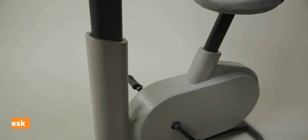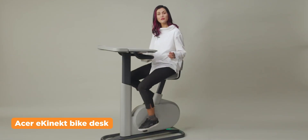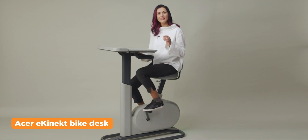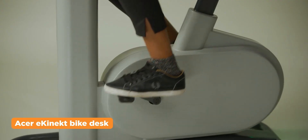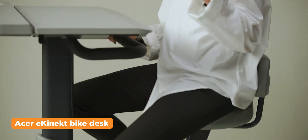Acer's eConnect bike desk hybrid makes the idea of a power-generating bike a reality. It lets you exercise through pedaling that generates power from kinetic energy. One hour of pedaling at 60 RPM can supposedly generate up to 75 watts of power, at least Acer claims.